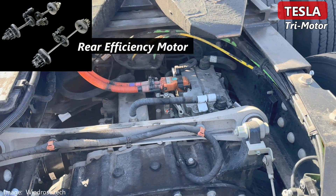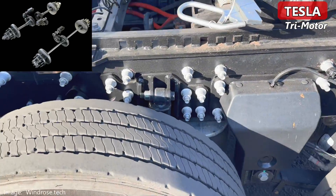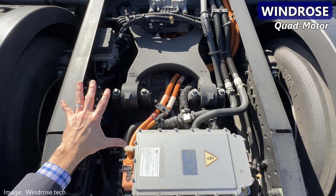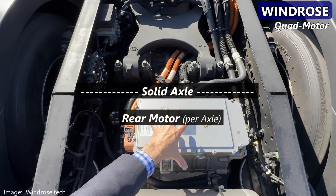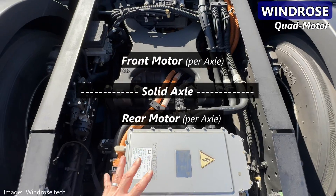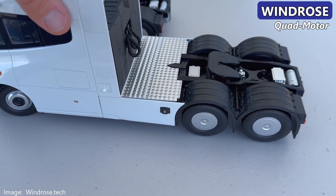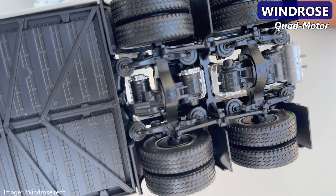Let's get into the meat and potatoes of trucking. Tesla is a tri-motor system: one electric motor is the efficiency motor that continuously operates, and the other two motors engage only for acceleration. Windrose is a quad-motor system — that does not mean there's a motor at each wheel; there are two motors on each of the solid axles, one mounted on the front of the E-axle and the second on the rear. I confirmed this by crawling around and underneath the truck, and they also showed me detailed model trucks that confirmed what you see on the toy is very accurate.